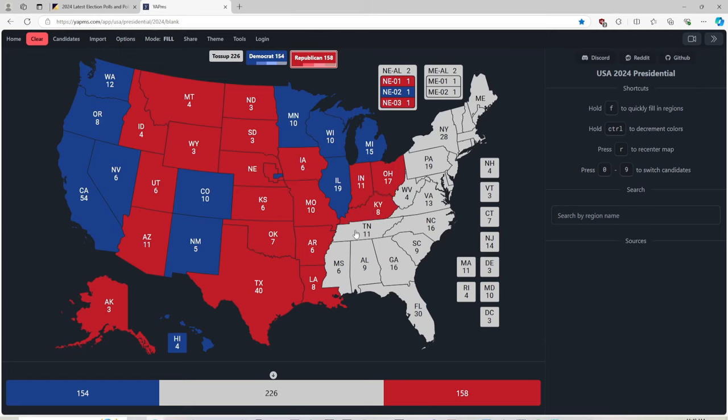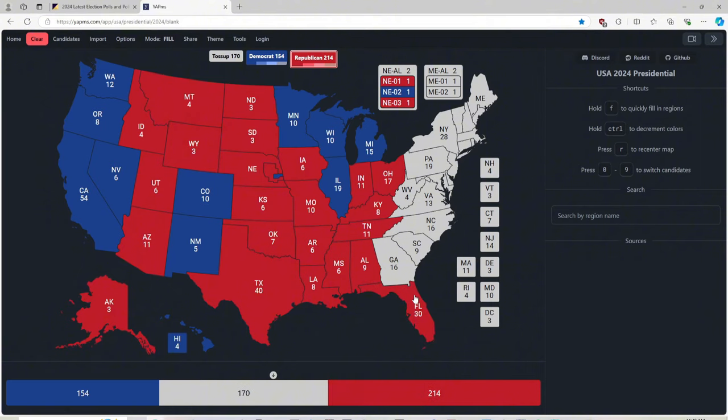Tennessee with 11 electoral votes, red for Donald J. Trump. Mississippi with 6 electoral votes, red for Donald J. Trump. Alabama with 9 electoral votes, red for Donald J. Trump. And Florida with 30 electoral votes is back to being heavy red for Donald J. Trump. The tsunami came after Kamala's tsunami of blue up north.